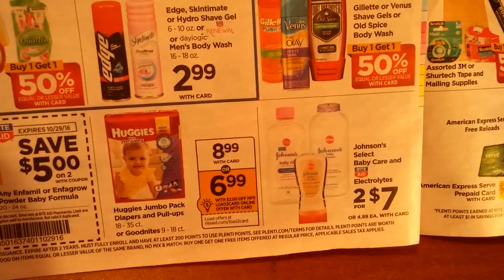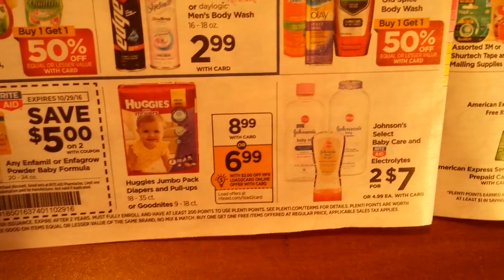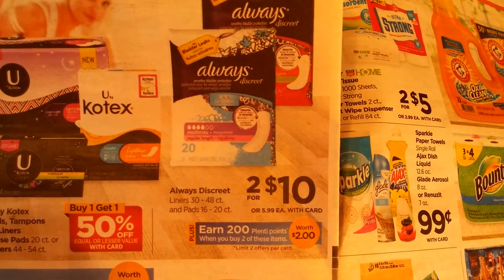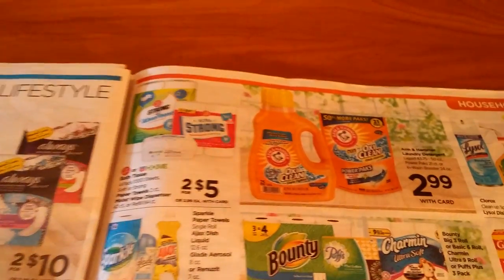I think we had a $4 off two for Huggies diapers. And then you've got something that's two for $10 — buy two and get 220 points. That's really not a great deal at all; I've seen better.